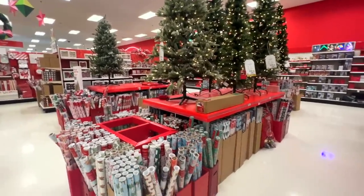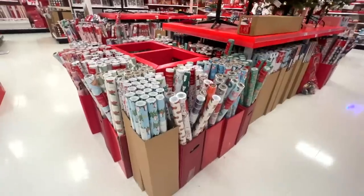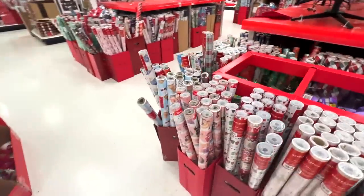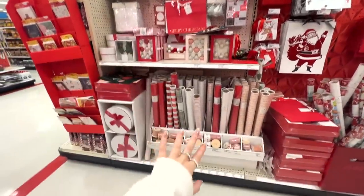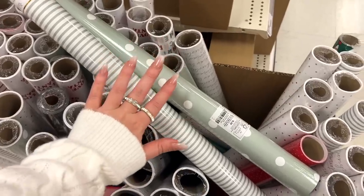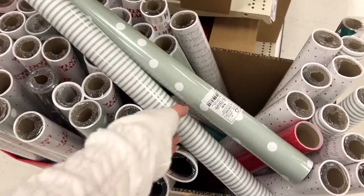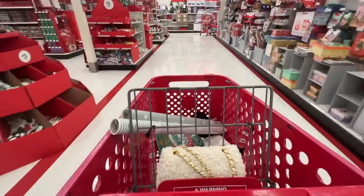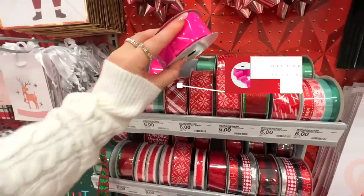I'll link up as much Wonder Shop from Target as I can in the description box below. Even if you've already bought your gifts, this Target is well stocked on gift paper options for many different themes. Sugar Paper also has their holiday line out — from gift bags to wrapping paper to really beautiful gift boxes. This color green has been so popular this year if you're looking for a sophisticated Christmas color.